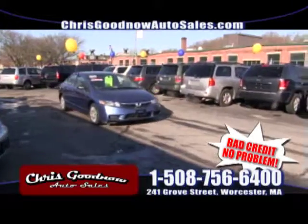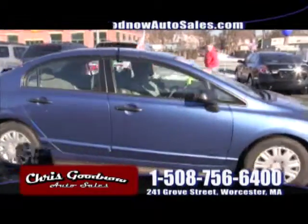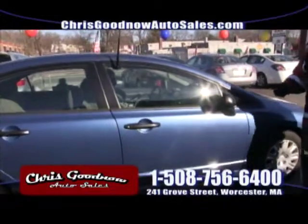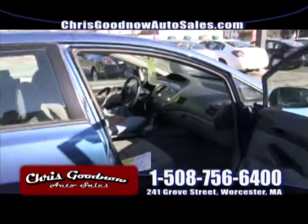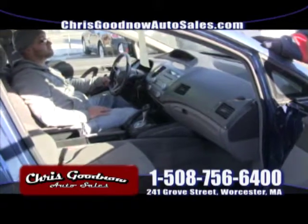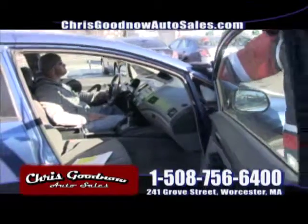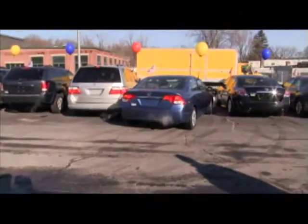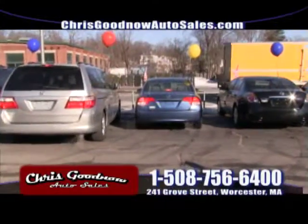2011, one-owner, clean Carfax — I don't know why this Honda Civic is still here. 2011, gets you about 36 miles per gallon. Automatic, air conditioning, power windows, power door locks. Bought this at the Honda sale, so we know it's not a rental. Clean Carfax, one-owner vehicle, great on gas. Priced to sell at $13,900. There's that Honda Civic leaving us, priced to sell at $13,900. That's a nice-looking car.